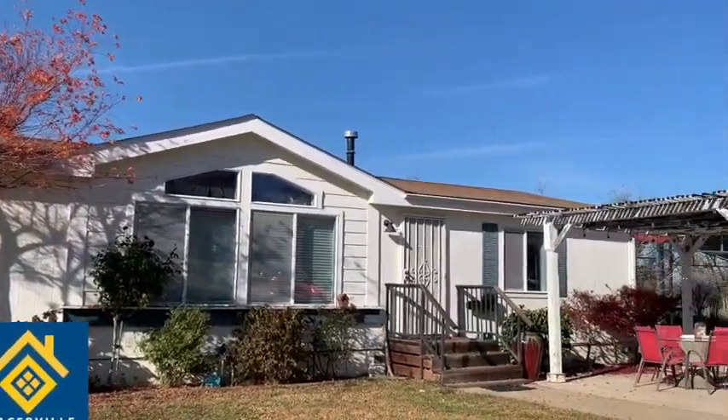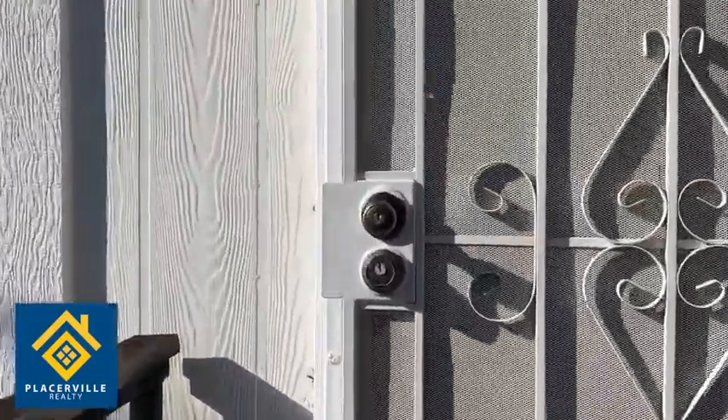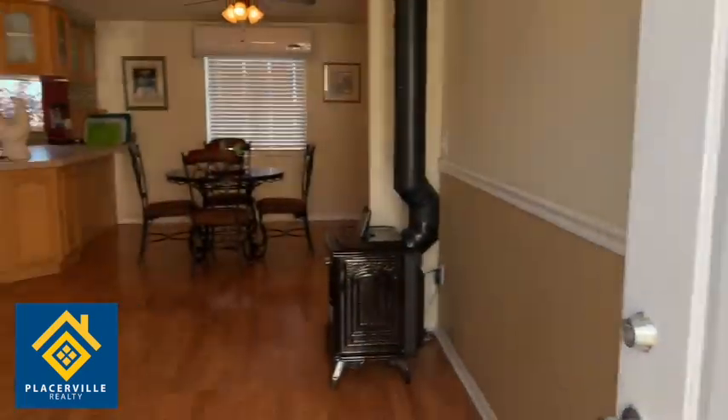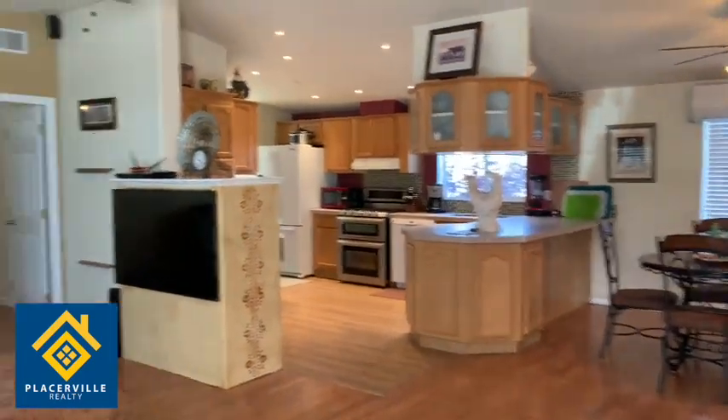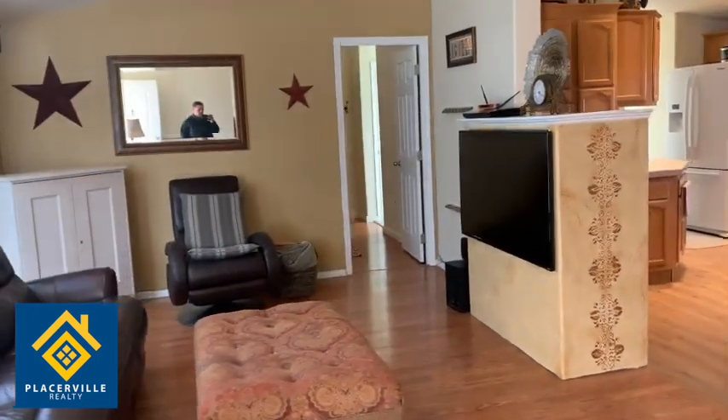Here's the home itself. This is a three-bedroom, two-bathroom home. What's unique about this home is it comes fully furnished, and yet you can rent it furnished or unfurnished. If you don't want the furniture, the owner will have it removed.